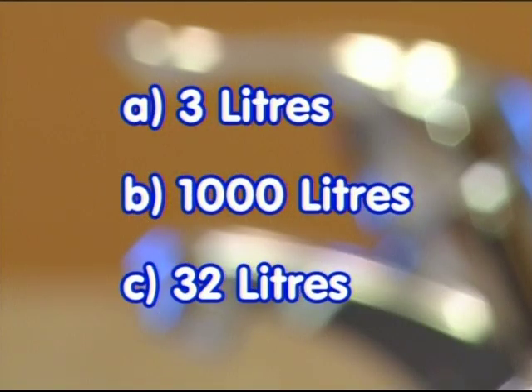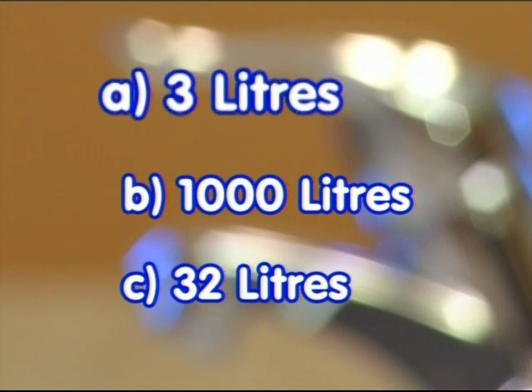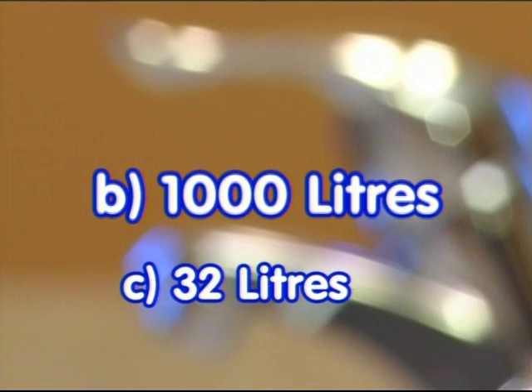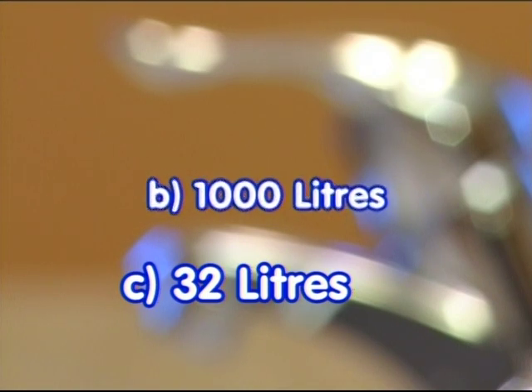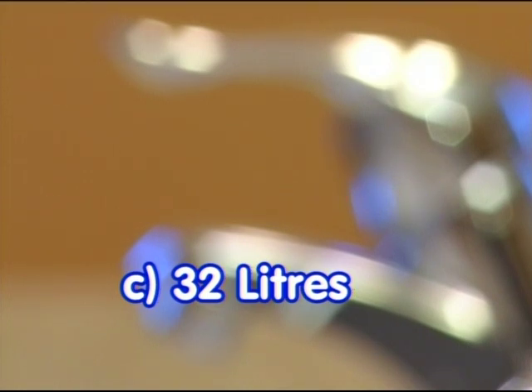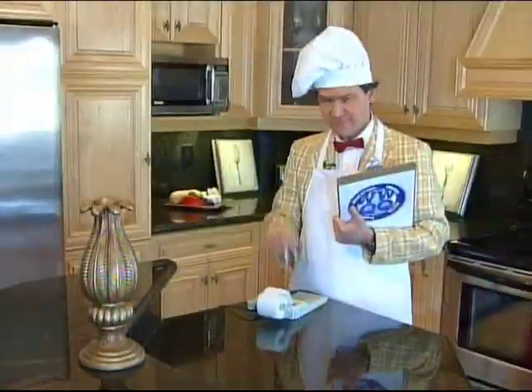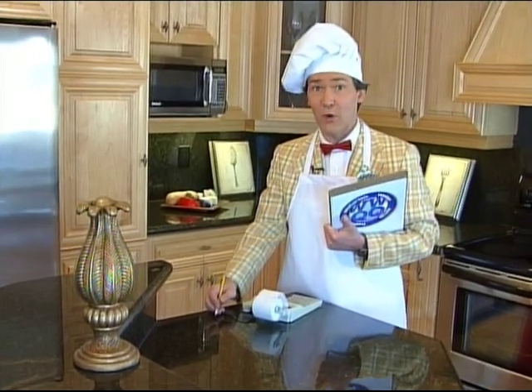If your answer was A, three liters — wrong-o. If you said B, 1,000 liters — it's a drip, not Niagara Falls. But if you said C, about 32 liters, you're right. I've done the math — it adds up to almost 12,000 liters of wasted water every year. Here's what you can do about it.